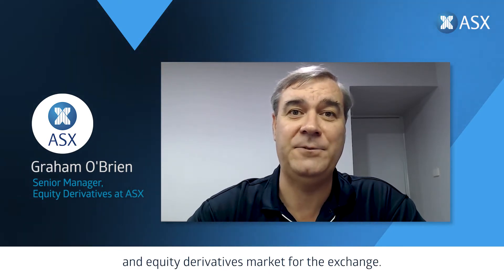Hi everyone and welcome to our session on trading the market smarter. I'm Graeme O'Brien from the ASX, and I head up our cash equity sales and equity derivatives market for the exchange. I've been at the ASX for just over 20 years and I'm going to share some of my experience in both cash equity markets and derivative markets in this session.